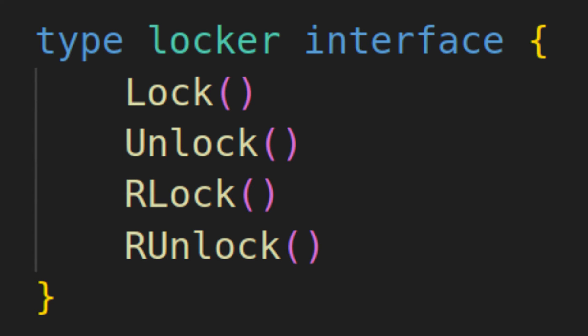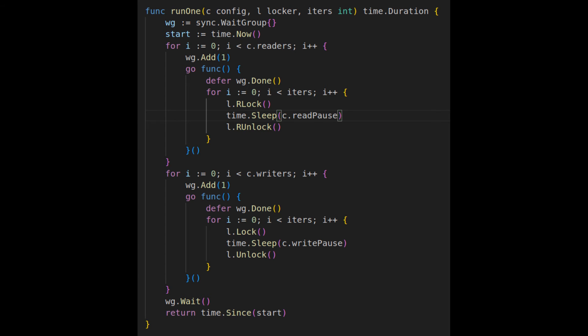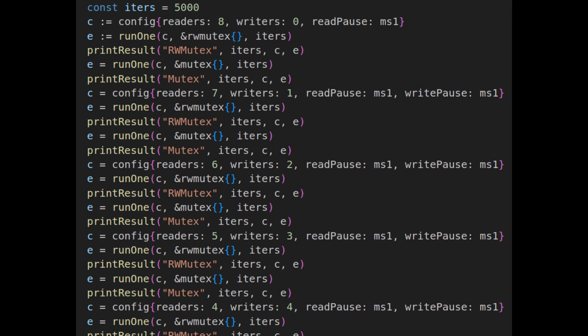The test program I wrote defines a locker interface that has lock and unlock methods, as well as methods to read lock and read unlock. I then implemented a version using a standard mutex where the read locking also blocks, and using a read-write mutex that allows the read locks to run in parallel. The test accepts a parameter telling it how many readers and writers to start and how many iterations to run, then times how long it takes to complete. I then run the test with different ratios of readers to writers for 5,000 iterations each. I use 8 total processes, since that's the number of CPUs on my test machine.